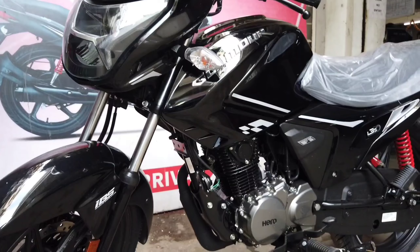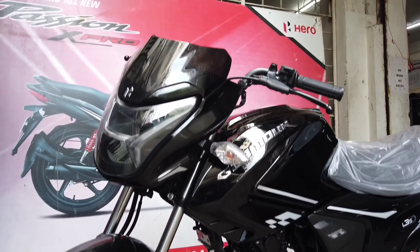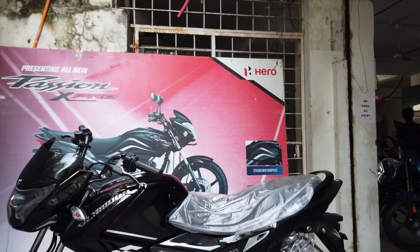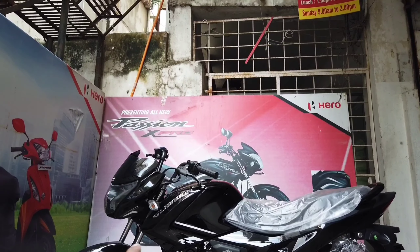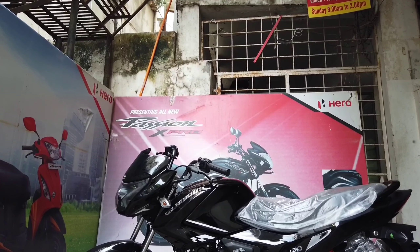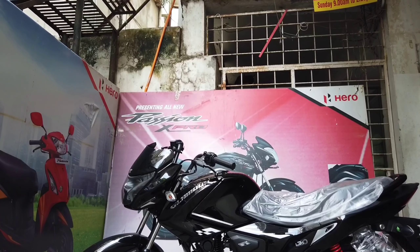The engine is an FI (fuel injection) unit, which ensures better power delivery. It also carries the Glamour styling where the seat is nicely sculpted, and the big fuel tank — roughly around 9 to 10 litres — adds to the overall muscularity.